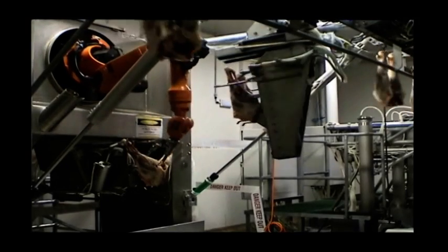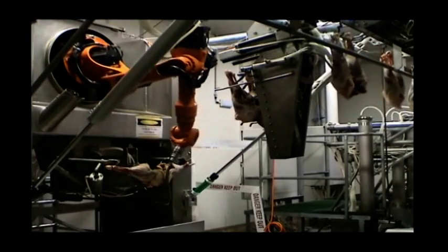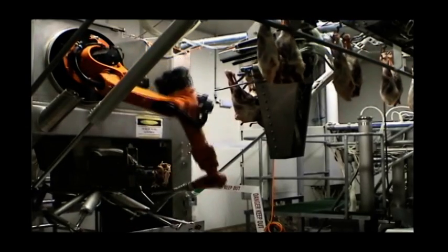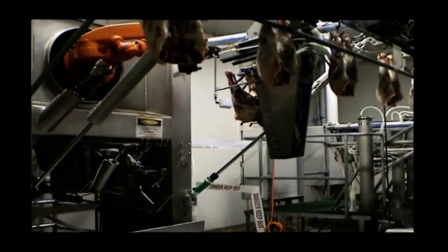RTL is currently developing Mark 2, which will have a reduced footprint, increased cycle time and hence fewer robotic cells required, an option to perform knuckle tipping, and an option to split rather than debone the hindquarter — the equivalent of a six-way cut.